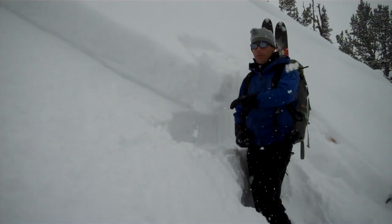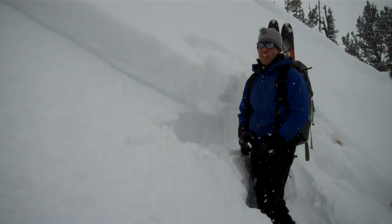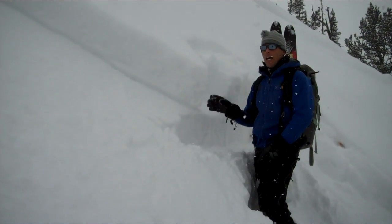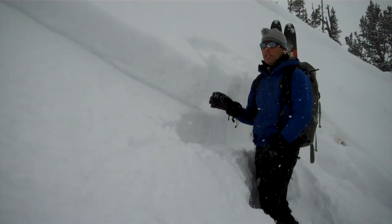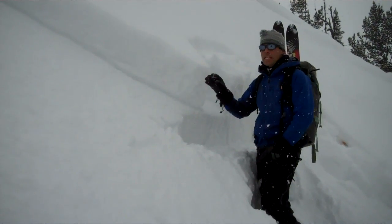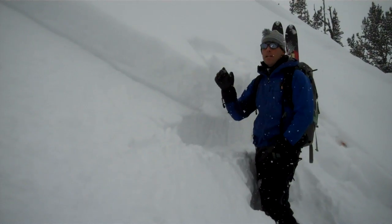Between yesterday and today we found it on all slopes. On south aspects it's right near an ice crust and it's not very reactive yet on many slopes. We found this one where there's just hardly any slab here and it still made an avalanche.